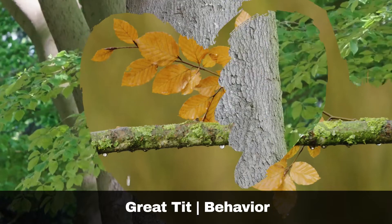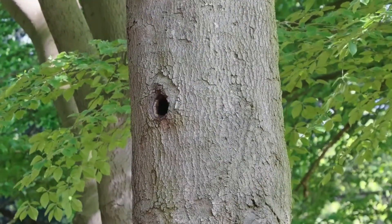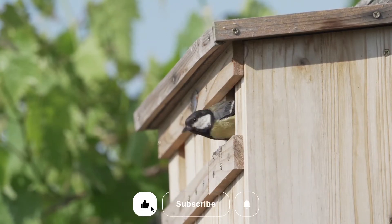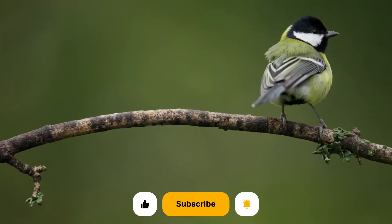Great tits form nests in the cavities of trees, which is why they will also readily take to nesting boxes. They lay up to nine eggs in April-May, which hatch after two weeks and are fully fledged after a further three weeks. They sometimes have two broods per year.